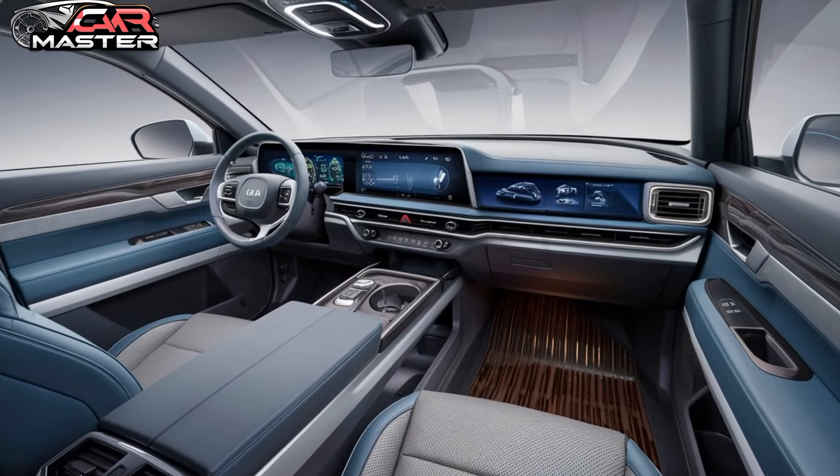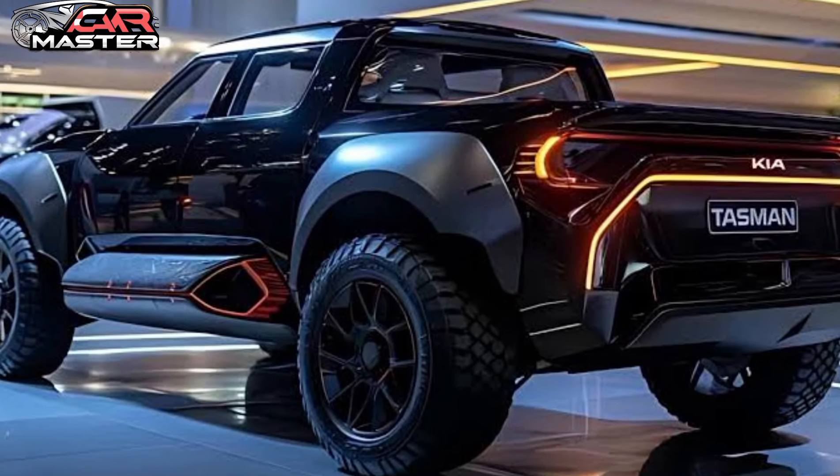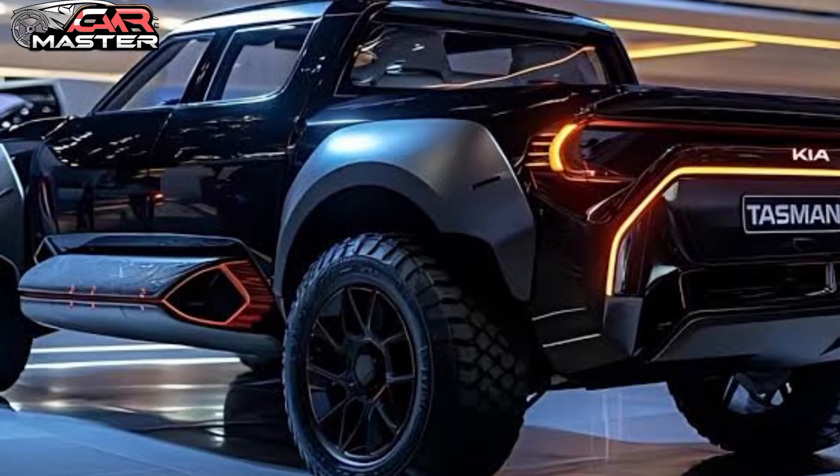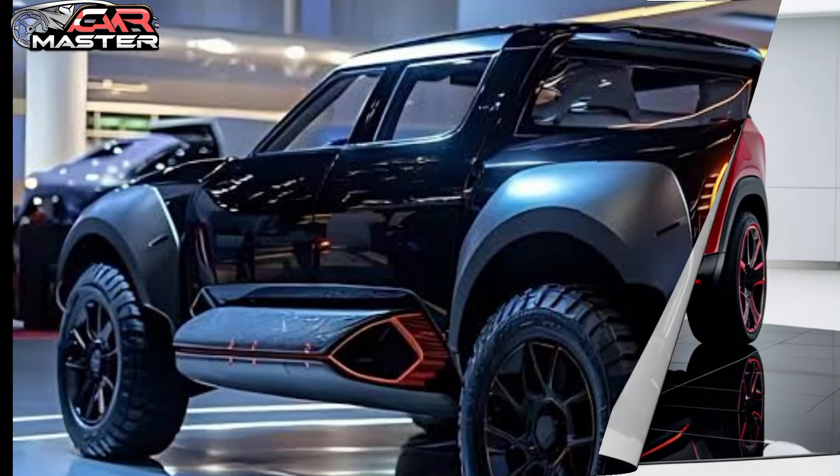Stay connected and in control with the latest infotainment system, a digital instrument cluster, and seamless smartphone integration.